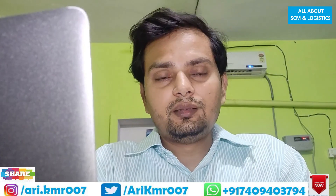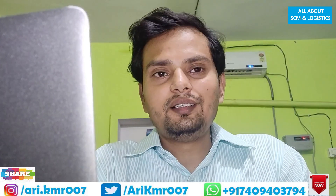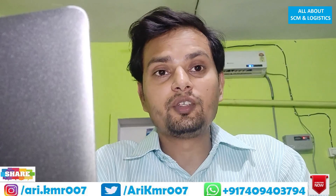Thank you very much guys, that's all for now. Thank you very much for watching — Arvind Kumar signing off.